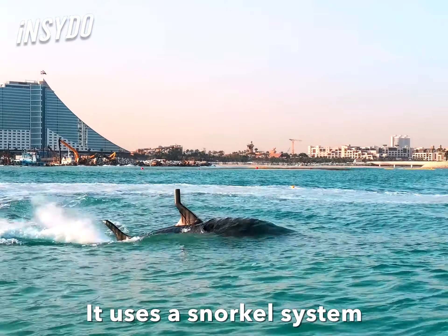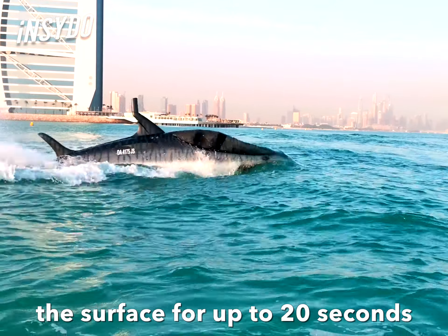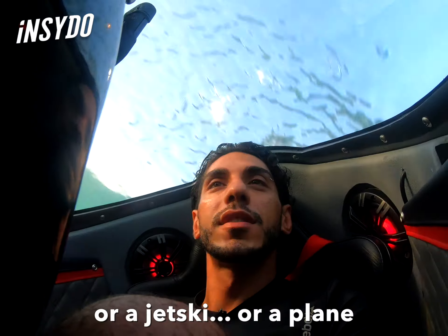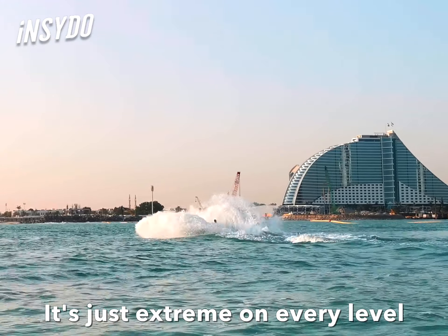It uses a snorkel system to supply oxygen to the engine, and that allows it to go beneath the surface for up to 20 seconds. This is nothing like riding in a car, a jet ski, or a plane. It's just extreme on every level.